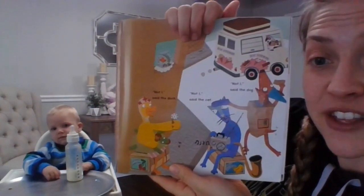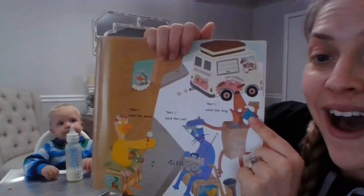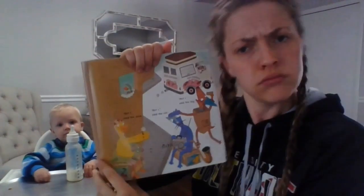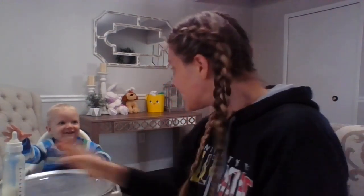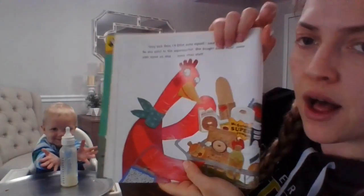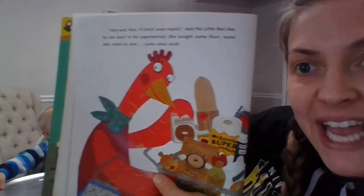'Not I,' said the dog. 'Not I,' said the cat. 'Not I,' said the dog. Nobody is going to help her get some flour — not one person. 'Very well then,' she said. 'I will fetch some myself.'